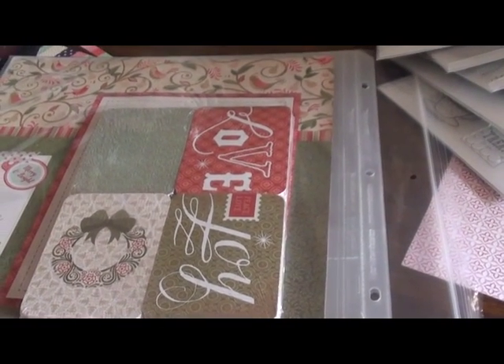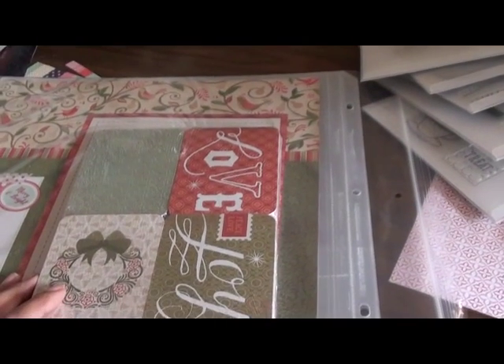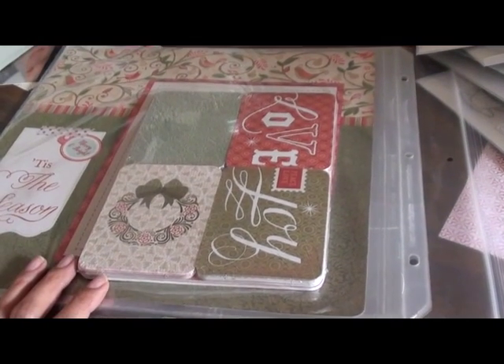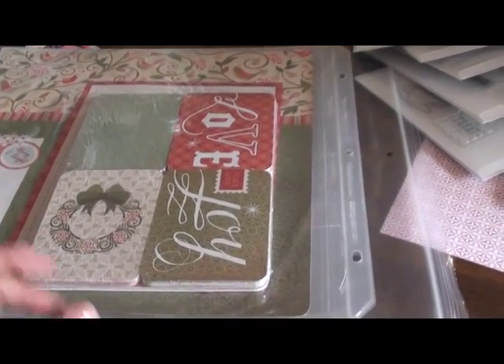Hi everybody. I'm going to share with you my latest Close to My Heart haul, and I apologize in advance because I am holding my video camera in my hand as opposed to on my tripod because I can't find my tripod.